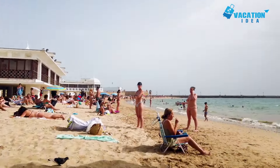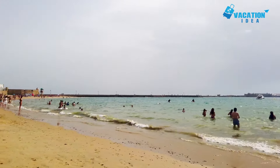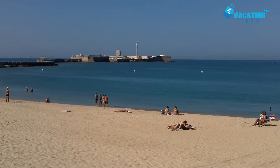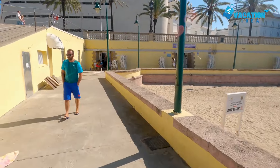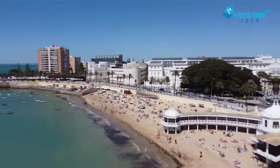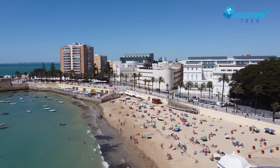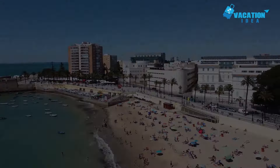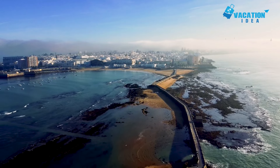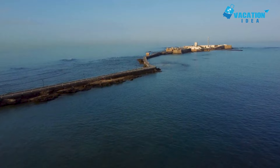Number 1: Playa de la Caleta. The most popular beach in town, Playa de la Caleta provides spellbinding views of both the San Sebastian and Santa Catalina castles. Aside from sunbathing and splashing around in the sea, it has fantastic restaurants and nightlife spots nearby. Stretching 400 meters in length, its soft sands gently curve along the natural harbor in the old town. In ancient times, the Phoenicians, Carthaginians and Romans all moored their ships here, taking advantage of its calm, sheltered waters.